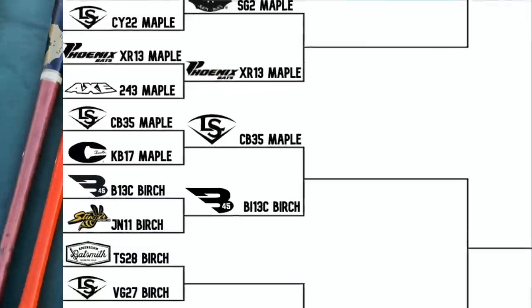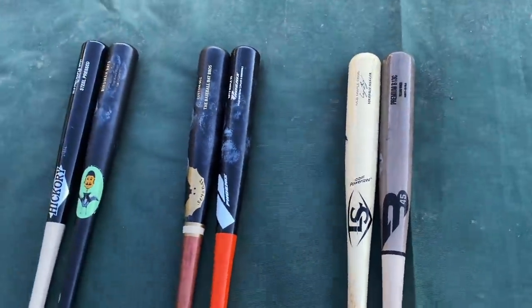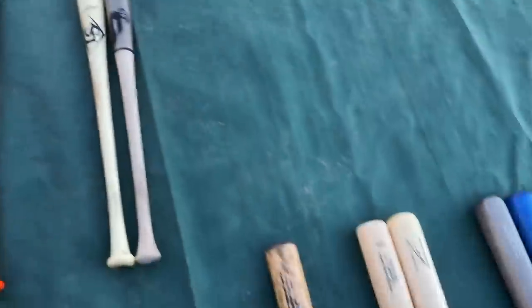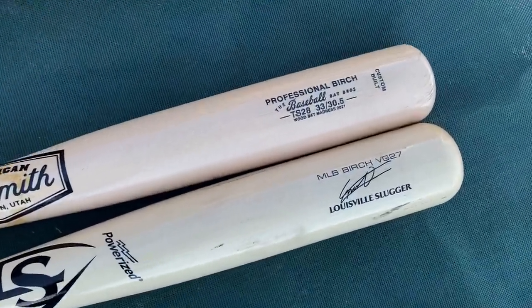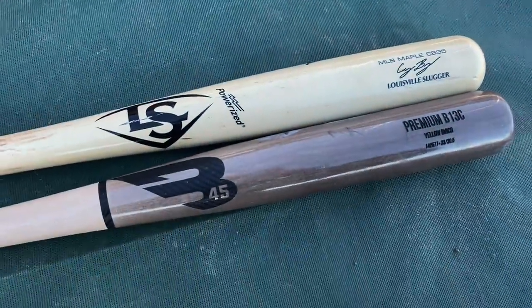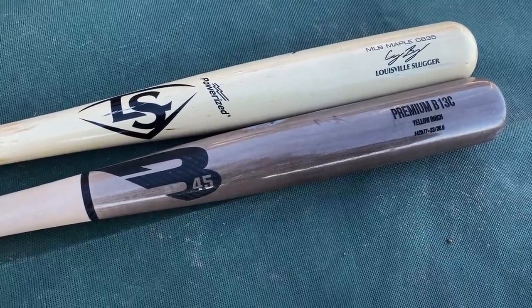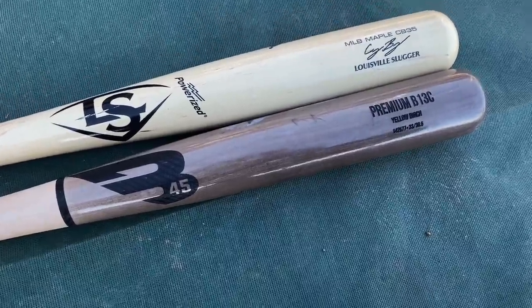The B45 squeaks by the Stinger birch and will move on to face the fan favorite Louisville MLB Prime CB35 Cody Bellinger signature. We now have six out of eight in the Elite Eight. Two matchups left — next time we got another big-barreled birch showdown with the TS28 and the VG27. From Las Vegas Ballpark, we're out of here. If you liked the video, drop a like, subscribe to the channel, and support us at baseballbatbros.com. See y'all next time, peace out.